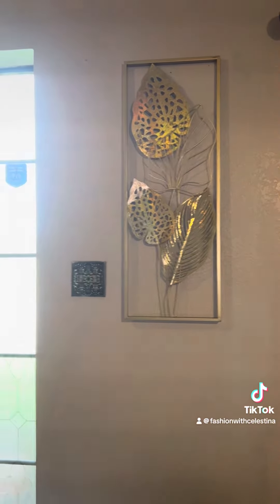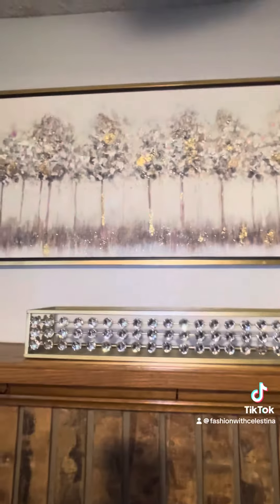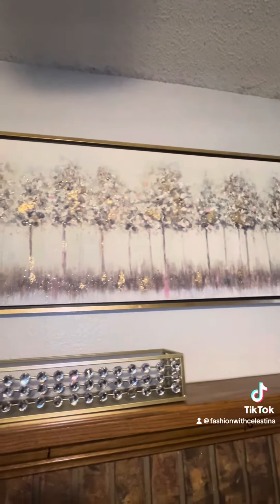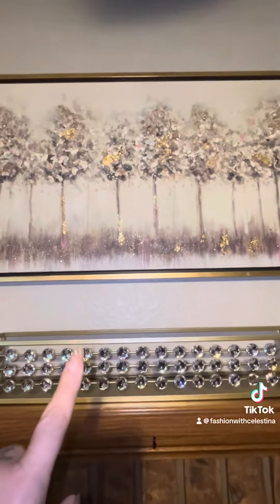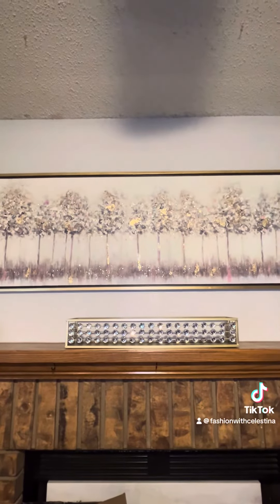I got this a while back on clearance at Ross and I just loved it. I love flowers and leaves, and this piece has like a holographic look to it — it's so pretty in person. On my fireplace, it's not complete — my whole living room is not complete — but we're working on it.